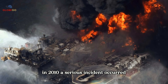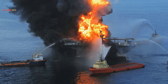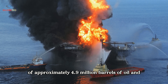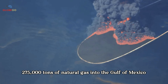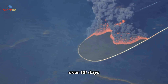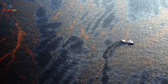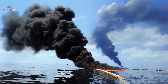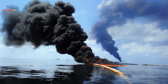In 2010, a serious incident occurred on the Deepwater Horizon oil platform, tragically resulting in the loss of 11 lives and a major spill of approximately 4.9 million barrels of oil and 275,000 tons of natural gas into the Gulf of Mexico over 86 days. The spill affected the open ocean, deep sea ecosystems, and more than 1,200 miles of the Gulf's coastline, and is widely regarded as one of the most significant environmental disasters in United States history.